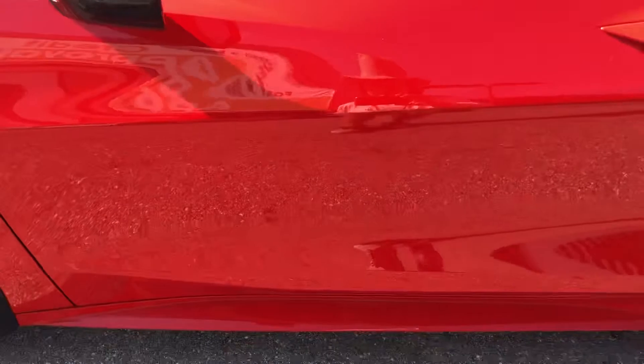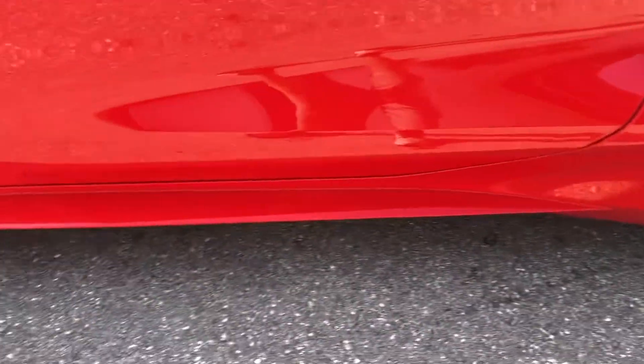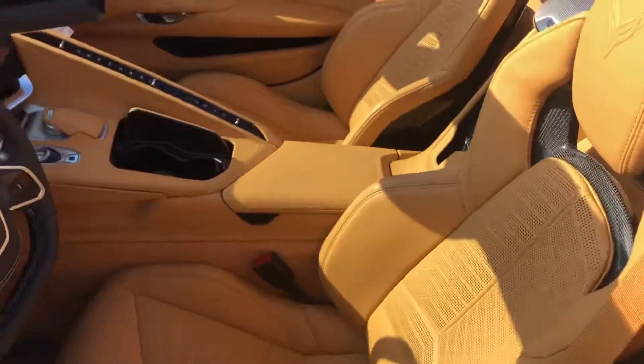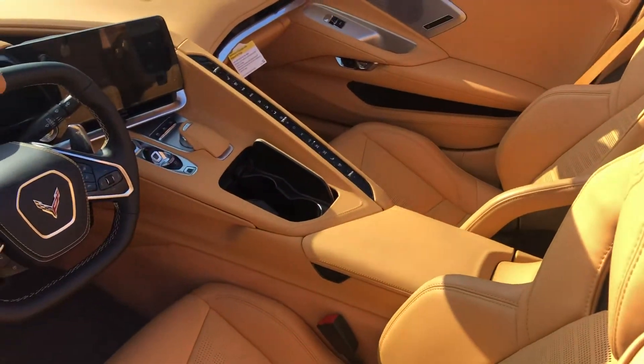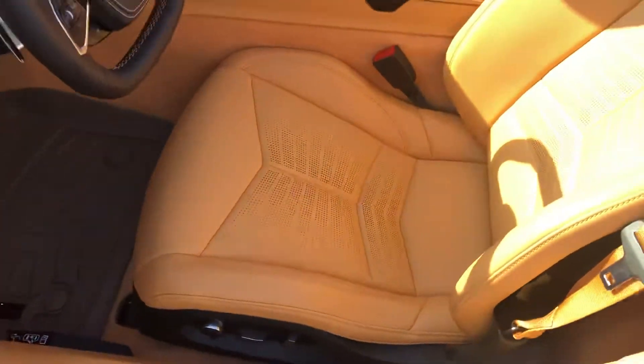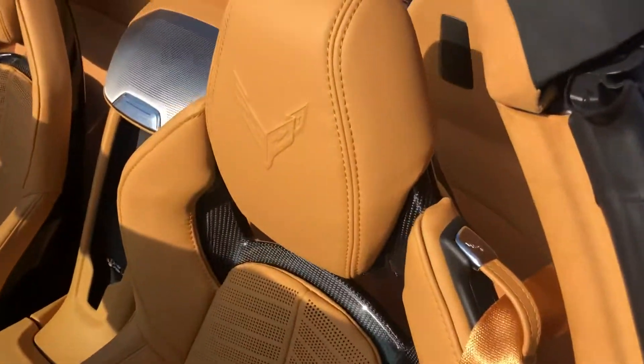Driver side door. Outside mirror. Just take a look at the interior — it's a very nice, nice interior.